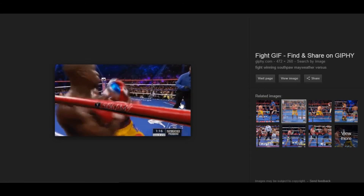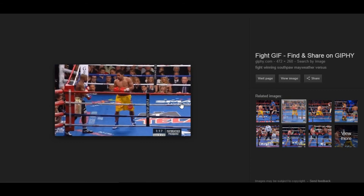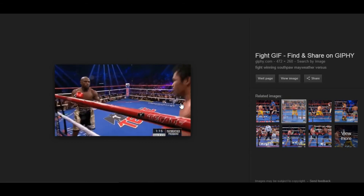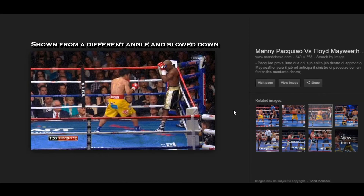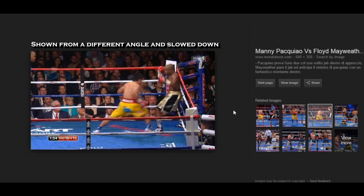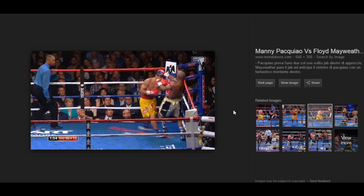Is it because Pacquiao came in straight? No. Pacquiao's trying to slide in at an angle, but Floyd pivoted, which made Pacquiao look like he's coming in straight. Here's Pacquiao throwing a combination — throws to the body, throws a hook that he missed, and Floyd check hooks him in the process.